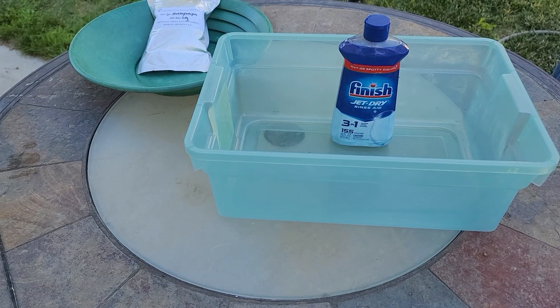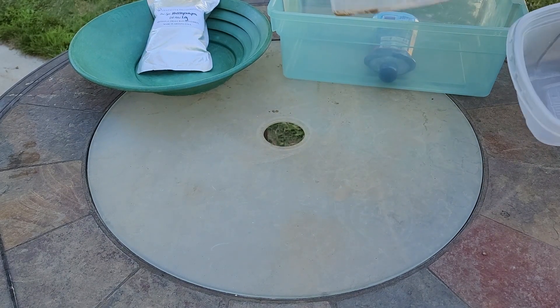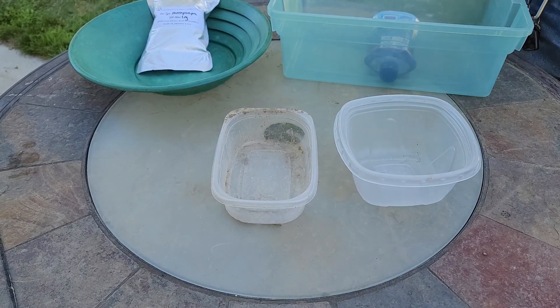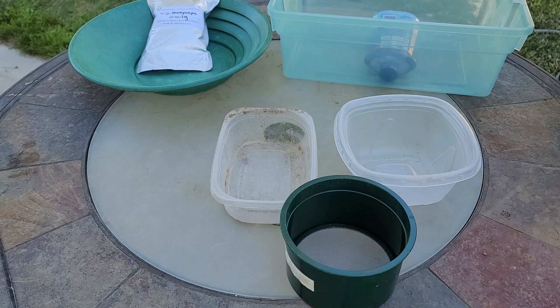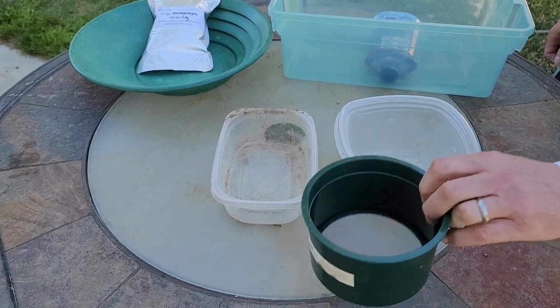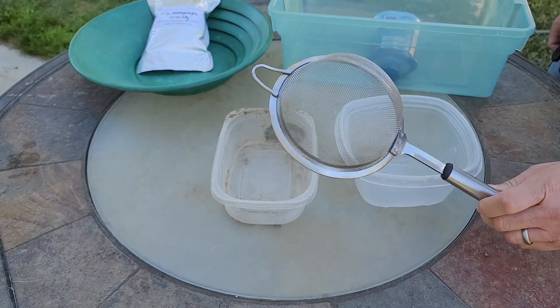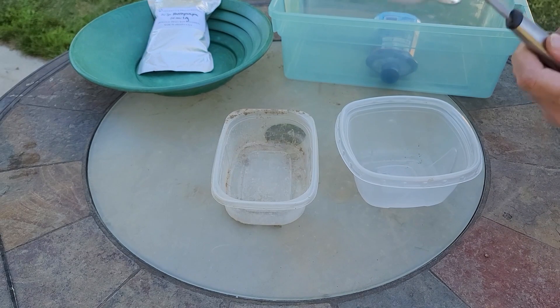Next thing we're going to want is a couple of miscellaneous containers, because we're going to have to take the dirt and classify it — in other words, break it down into different sizes of material. I don't want to do big material and small material all in the same pan; it makes panning more difficult. To classify, you can spend lots of money and buy a nice 30-mesh classifier with a screen on the bottom. If you don't have that, go to your kitchen — you might have one of these: just a good old-fashioned kitchen strainer. This is going to work just fine.